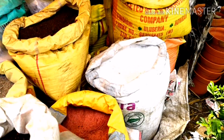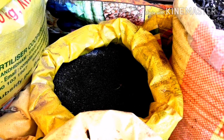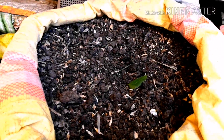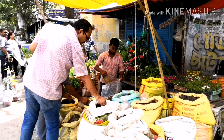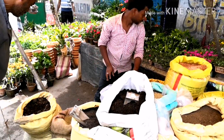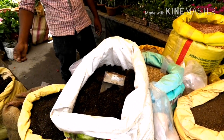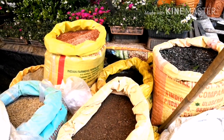Now I am showing you all kinds of fertilizers — urea, potash, horn meal, different kinds of compost, sulphur, Lincoln, and neem cake. Every kind of fertilizer you can get here in wholesale or retail — one kilo or two kilo packets and small packets too. All kinds of manures and fertilizers at very reasonable rates.